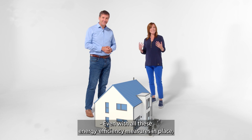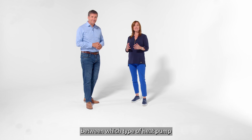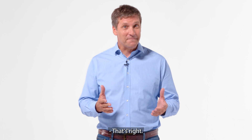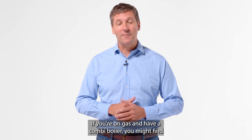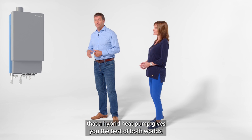Even with all these energy efficiency measures in place, there are still likely to be differences between which type of heat pump is most suitable for your needs. If you're on gas and have a combi boiler, you might find that a hybrid heat pump gives you the best of both worlds.